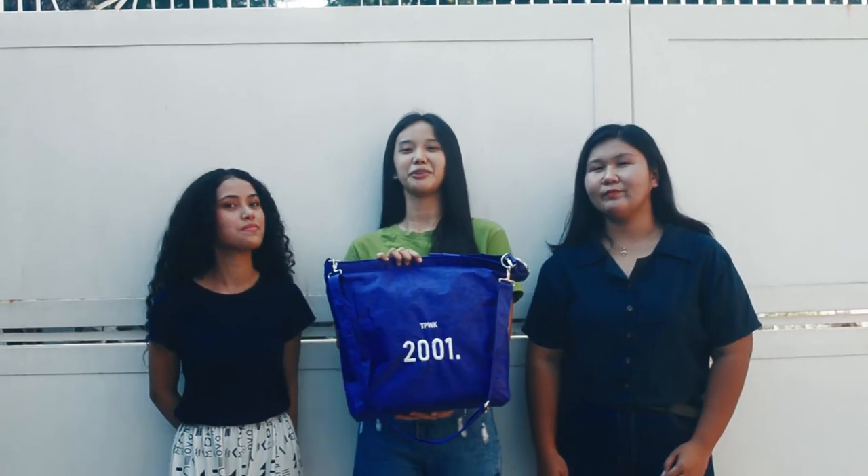Hello everyone, I'm Kitka, and I'm Ange, and we are here to present to you the Side of the Tote Bag.